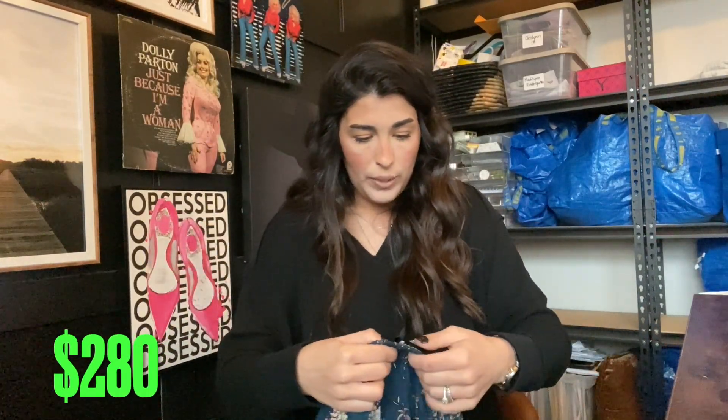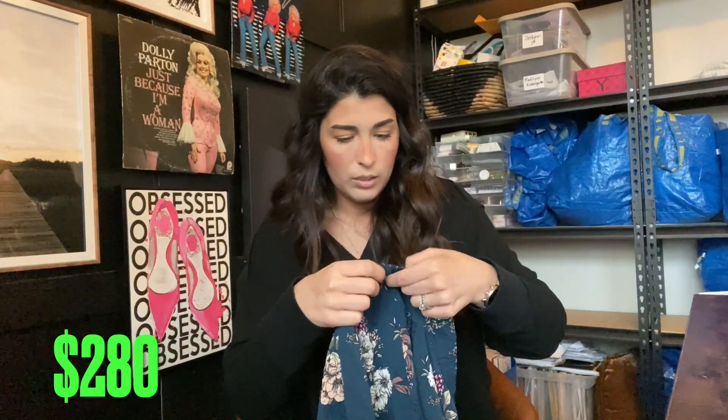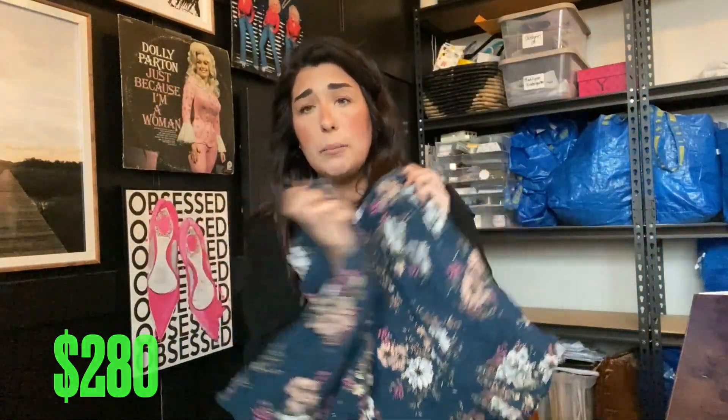Next up we have another pair of Torrid shorts — another Torrid pair. These are plus size 2. I thought these were so cute. We're gonna say $15 on these.